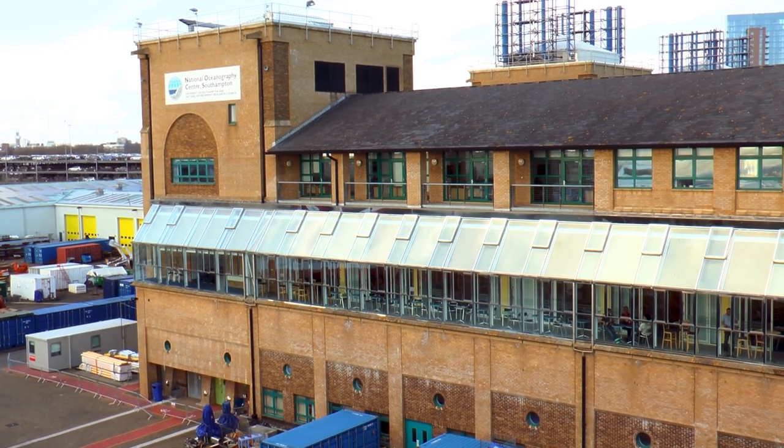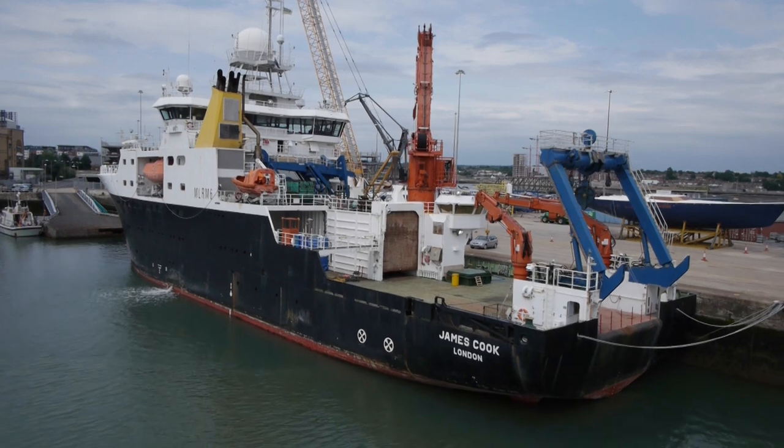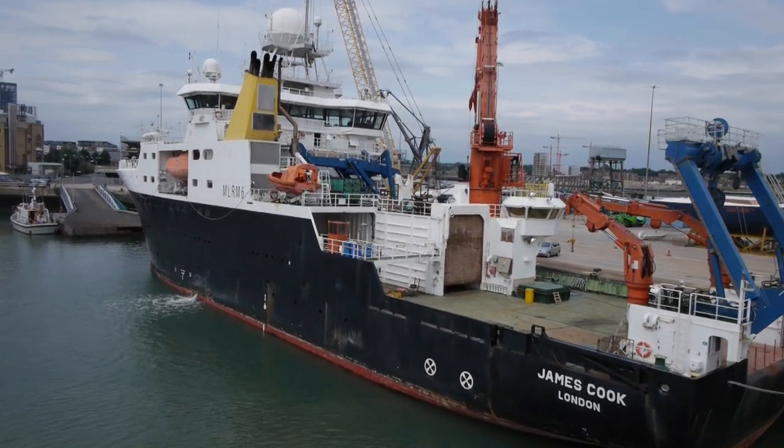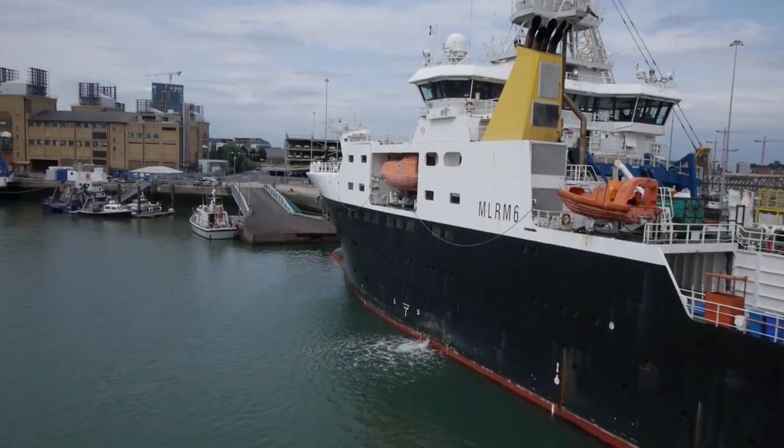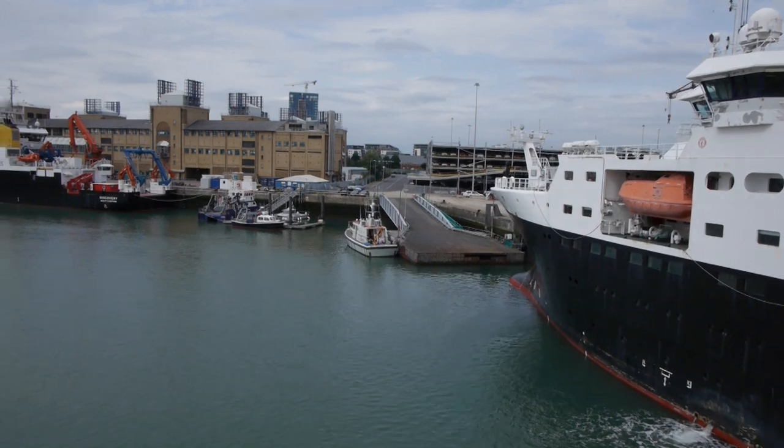I'm Geraint West and I'm Director of National Marine Facilities here at the National Oceanography Centre. A research ship is one of the more specialised ships you'll find at sea, because we're not taking people or cargo from point A to point B, but taking our scientists to some of the most challenging environments on Earth — places like the middle of the Atlantic and the polar regions. We're looking at everything from geology to fishing and all points in between.